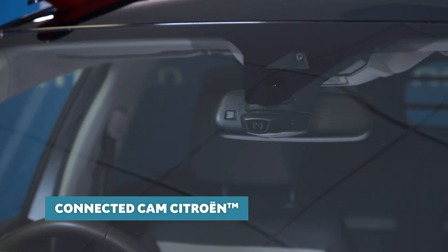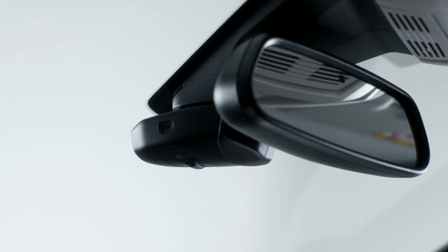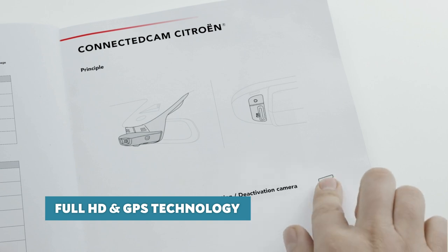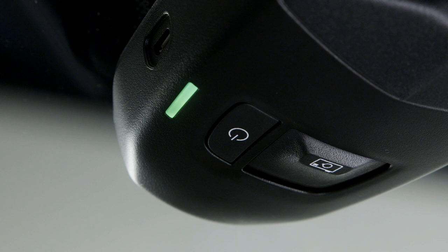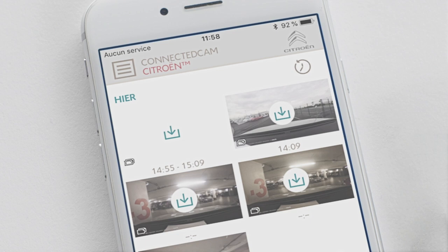From the comfort of the driver's seat, let me introduce you to the Connected Cam. Connected Cam Citroen, optional depending on version, is located at the base of the interior rearview mirror. This innovative camera system uses Full HD and GPS technology with a built-in 16GB memory card. It allows you to take photos or video footage, which you can download by email and even add to your social media. As a useful safety feature, it saves video recordings in the event of an accident, depending on your smartphone model and version.